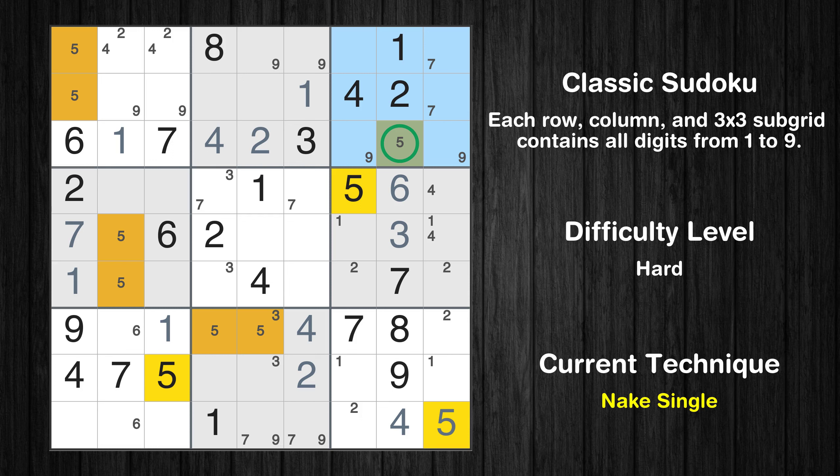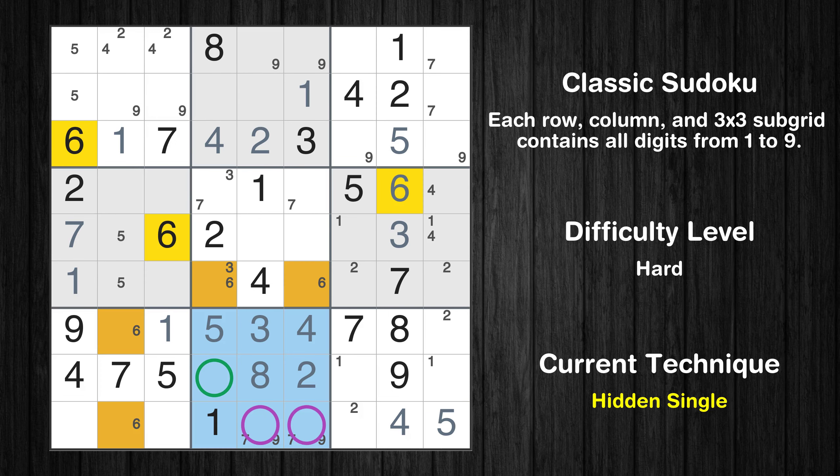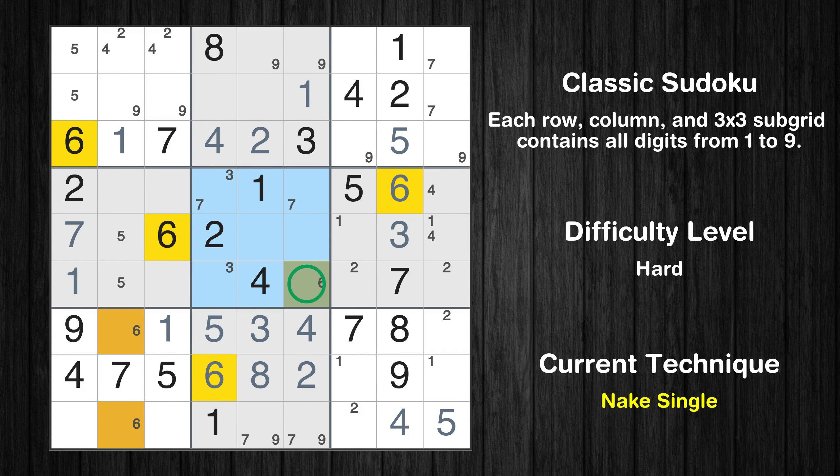Only one position left in the ninth box where value 5 can be placed. Only one position left in the third box where value 5 can be placed. Only two positions left in the fifth box where value 6 can be placed. In the eighth block, the number 8 can be directly placed. Only one position left in the eighth box where value 3 can be placed. Only one position left in the eighth box where value 5 can be placed. In the eighth block, the number 6 can be directly placed. Only one position left in the fifth box where value 6 can be placed.